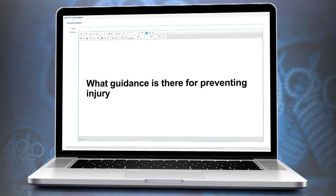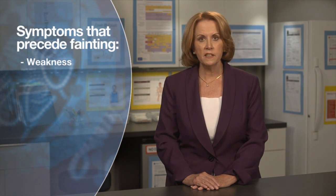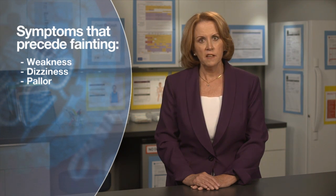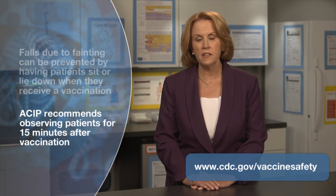What guidance is there for preventing injury if patients faint after vaccination? Since 2005, VAERS has received an increasing number of reports of syncope, or fainting, in adolescents and young adults after vaccination. Symptoms that precede fainting include weakness, dizziness, and pallor. Giving patients a beverage, snack, or reassurance about the procedure has been shown to prevent some fainting. Falls can be prevented by having patients sit in a chair or lie down when they receive a vaccination. ACIP recommends providers strongly consider observing patients for 15 minutes after vaccination.